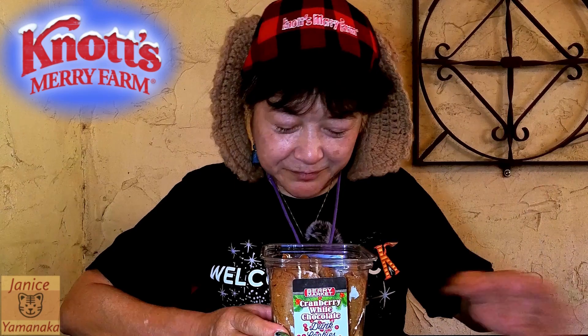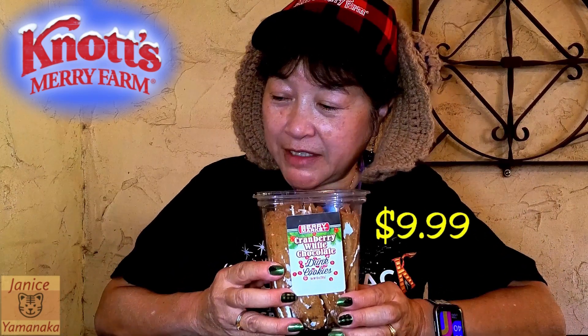I don't have anything to dunk them in, but we'll just try the cookie. This is $9.99.